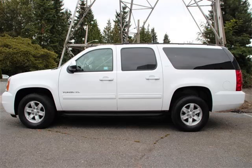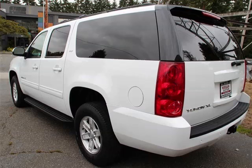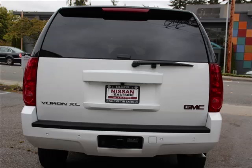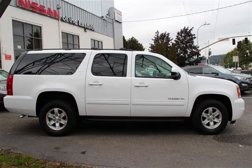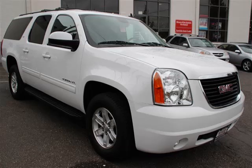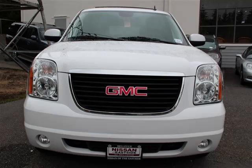This is a 2014 GMC Yukon XL LT1. This GMC just recently passed the 31,000 mile mark and maintains exceptional quality and reliability, complete with a 5.3 liter V8 engine. Top features include third row seat, luggage rack, and rear AC.